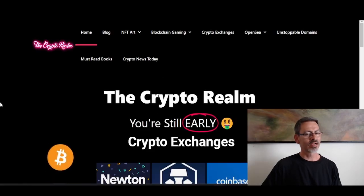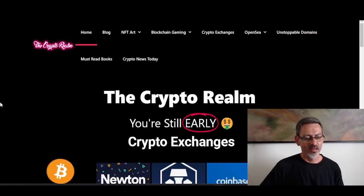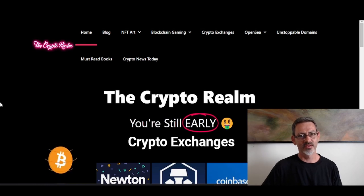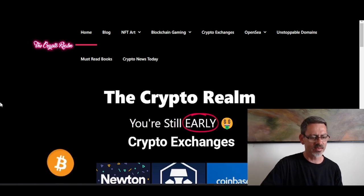Welcome back everybody. We're going to talk about book.io — they have a book token sale coming up in five days, and the utility of this token is just huge: read-to-earn and so much more. Let's get right into it.